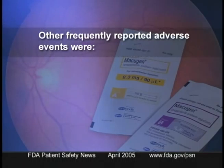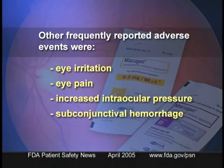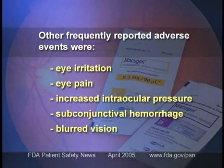Other frequently reported adverse events were eye irritation, eye pain, increased intraocular pressure, subconjunctival hemorrhage, and blurred vision.